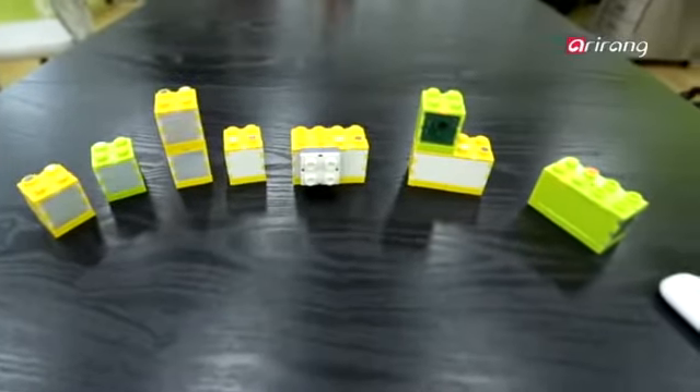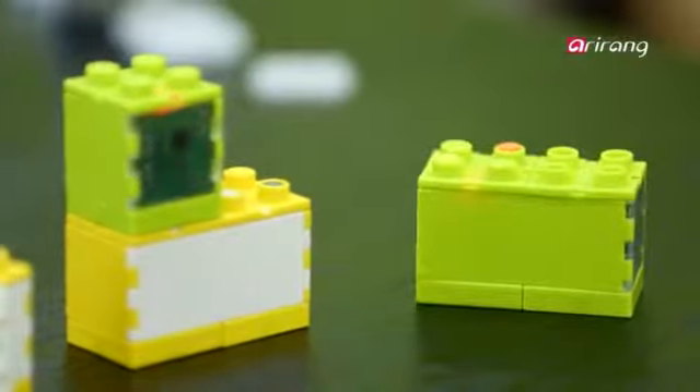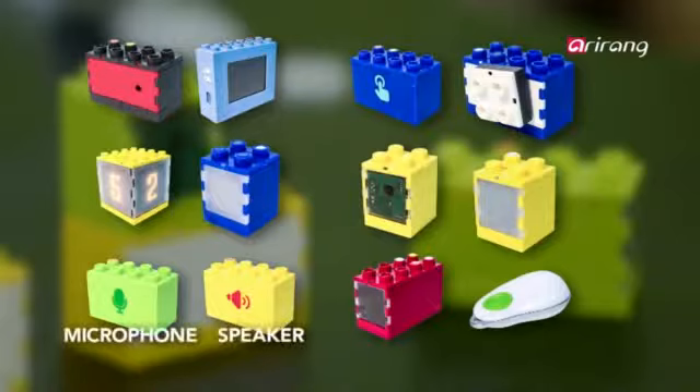The team has developed 12 kinds of IT-integrated blocks that simulate the human functions of vision, motion, and hearing. Cameras and displays are used to mimic sight, while microphones and speakers simulate hearing.